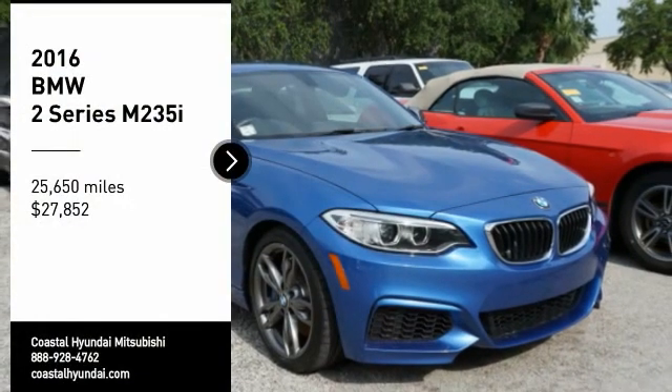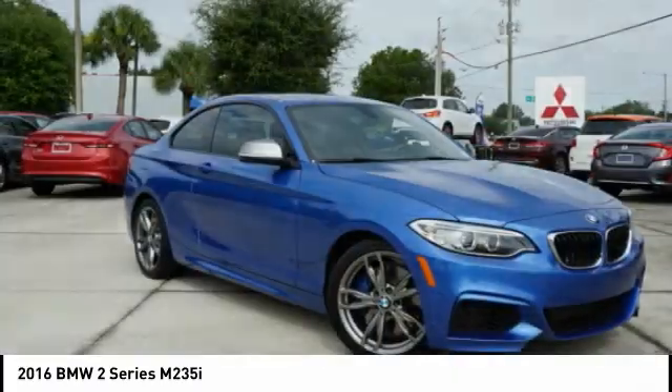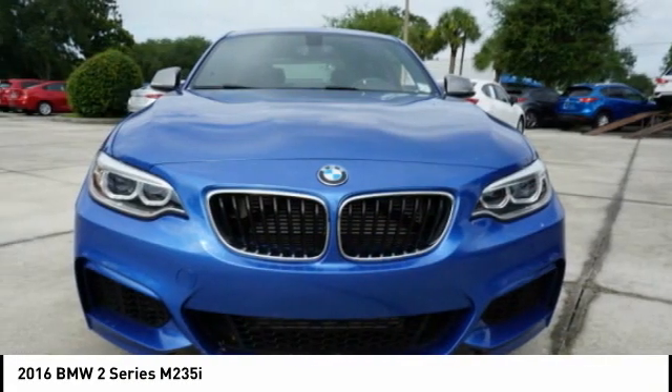Stop by and take a look at the 2016 BMW 2 Series. The BMW 2 Series is a powerful and fuel-efficient machine which comes with exceptional handling,